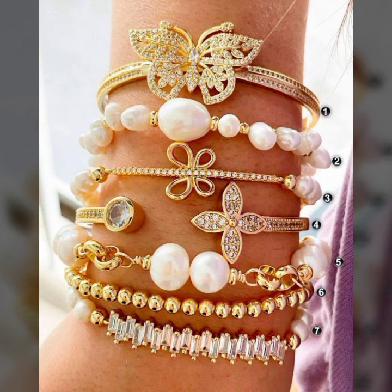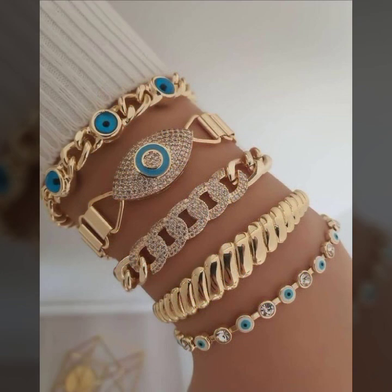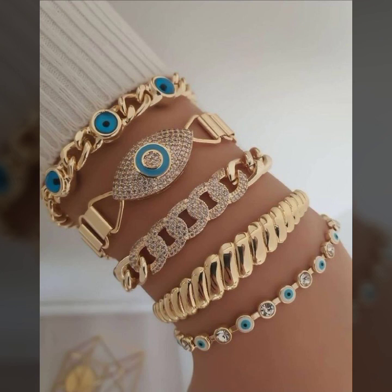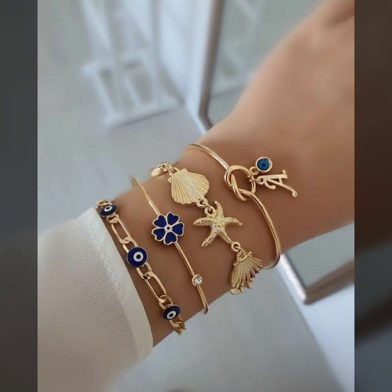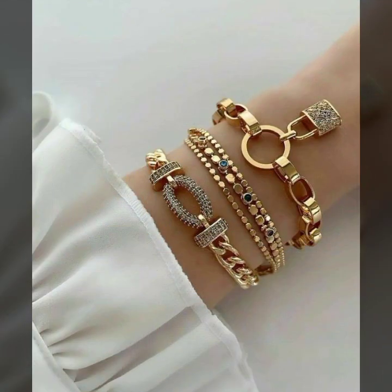Today I will show you in this video our channel's latest collection of gold bracelet designs — many stylish ideas of gold bracelets. You will see in this video.